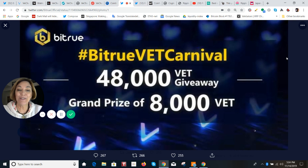You can win up to 8,000. One big winner will get 8,000 VET. Five people will receive 4,000 VET. And 10 people will receive 2,000 VET.